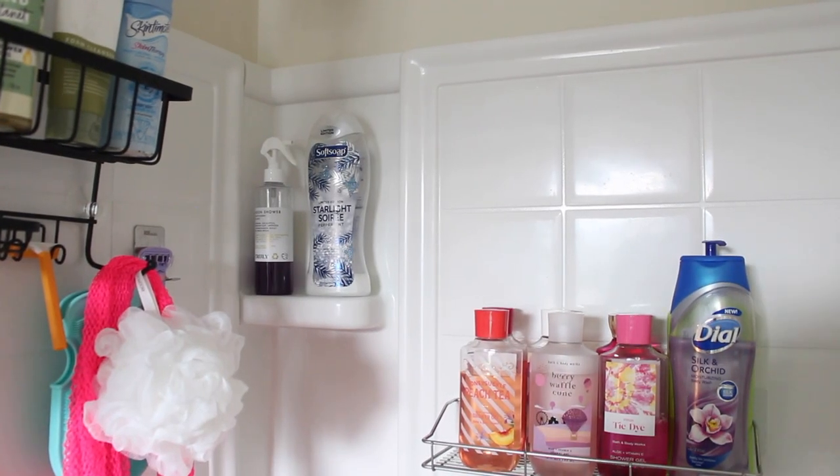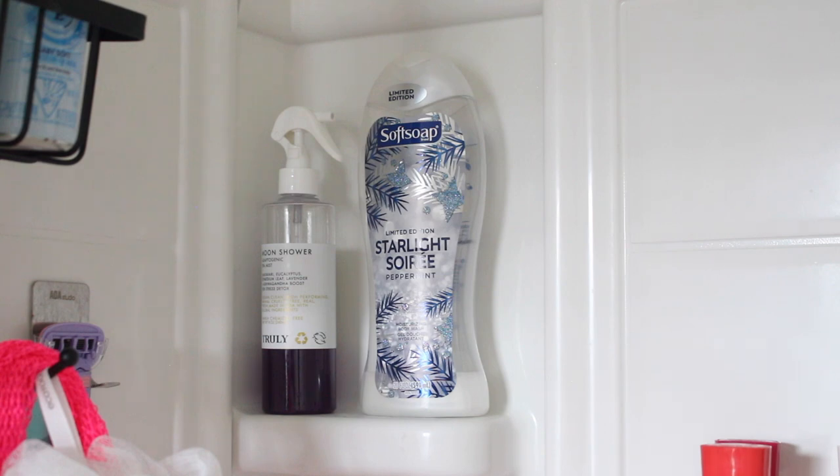Up here I have the Truly Beauty Moon Shower Adaptogenic Mist — it has a nice aromatherapy essential oil fragrance that I spray in the shower to let the steam carry the scent and give me a little zen mode. It's a frivolous item, but I got it sent to me from them and I really enjoy it, especially after a long day. Next to it I have the Softsoap Starlight Soiree body wash — I'm almost done with it. I love using it on really hot days when I want something that makes my body feel chilled. Our AC has been breaking down and it gets to 78 degrees at midnight, so I've been taking cold showers and it feels great.